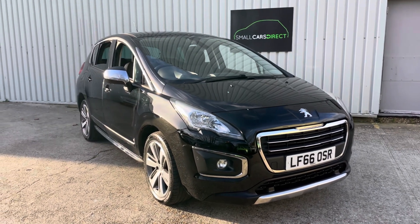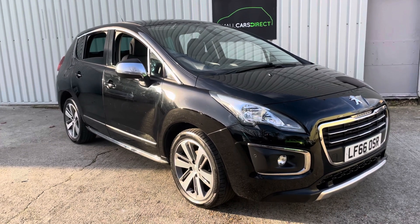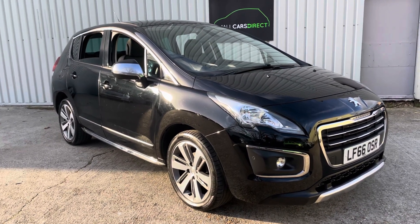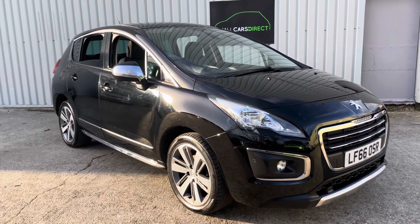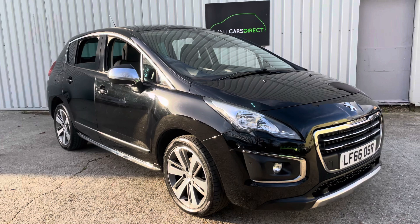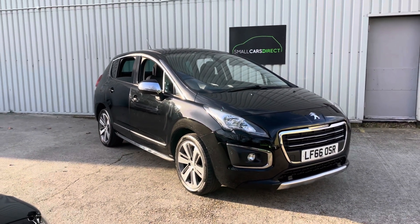So there you have it — very family friendly, budget friendly, five-door MPV for sensible money. Reasonable insurance, very low tax, very good fuel efficiency, and all the trimmings inside that I've gone through.